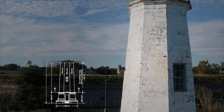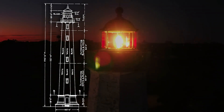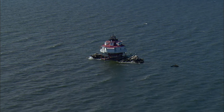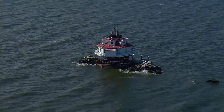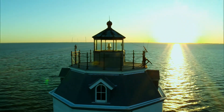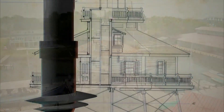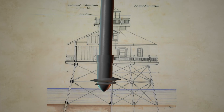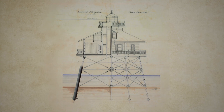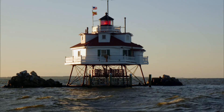Lighthouses built on land, like those in the lower Chesapeake, tended to be conical towers with powerful lanterns raised high enough to be seen by mariners well before reaching danger. But as the bay narrows in the middle, so do the routes by which ships can safely pass. The screwpile lighthouse is an iconic symbol of the Chesapeake Bay — iron piles with augers as feet were turned like a corkscrew and anchored into the soft bay bottom, with a wooden cottage built on top, complete with a keeper's quarters and lantern room.